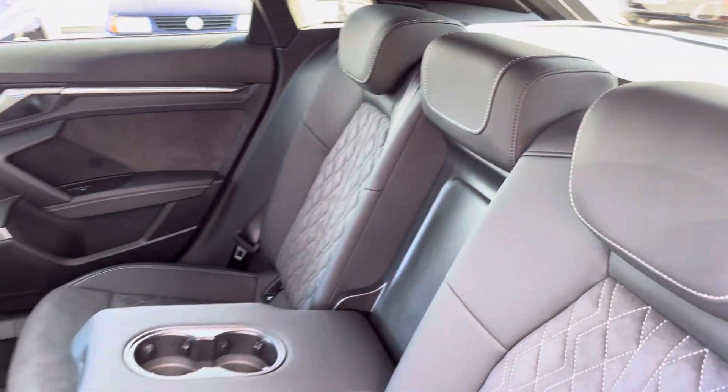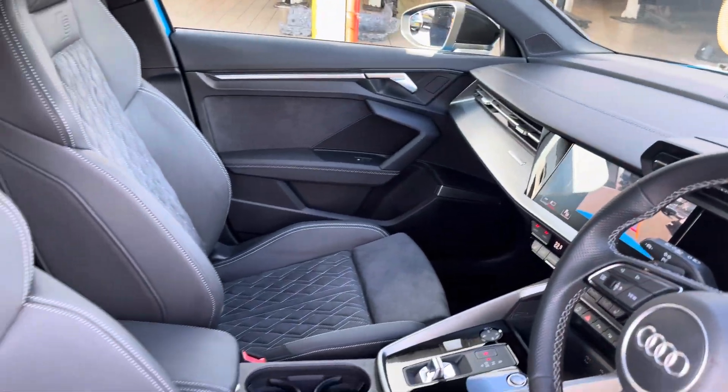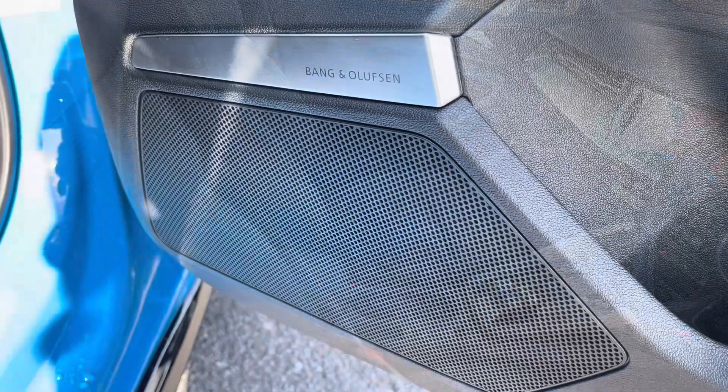The rear interior is finished in the gorgeous half leather, half alcantara combination, with beautiful inlays throughout the front and of course the S embossed front sports seats.